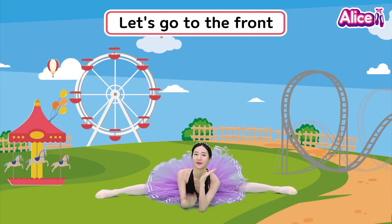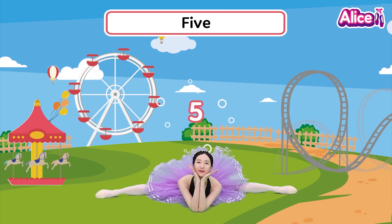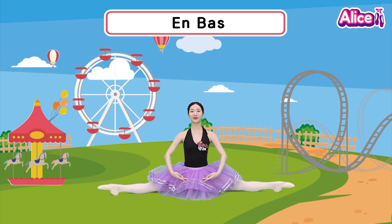Let's go to the front. 1, 2, 3, 4, 5, 6, 7, 8, 9, 10. Let's try one more time. Anba,